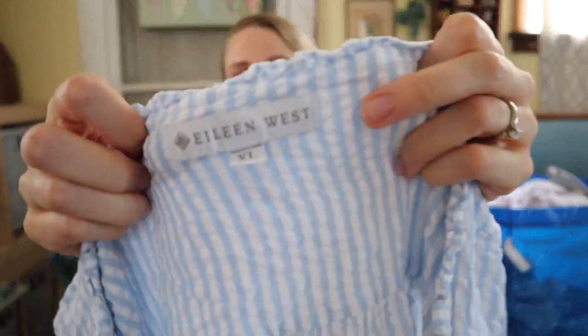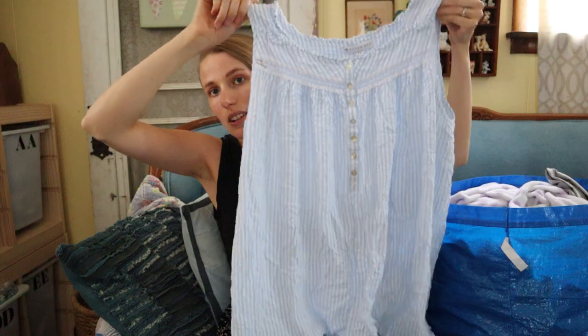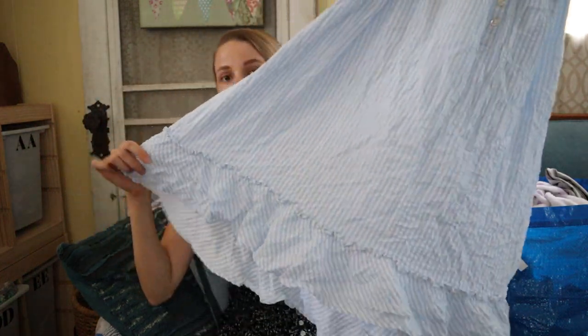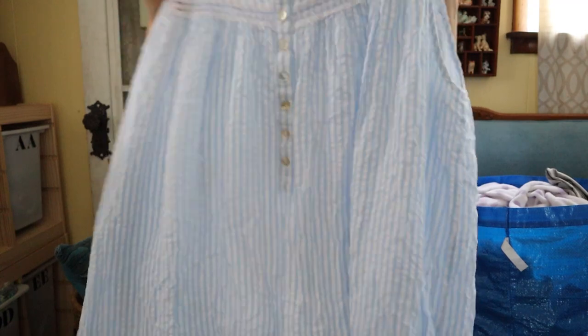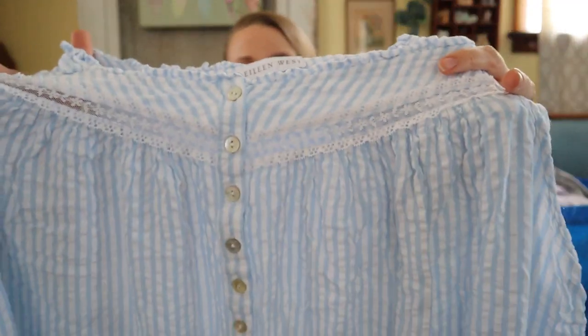This is Eileen West — I don't know anything about this brand, I picked it up based on style. I just think this is the cutest little grandma core nightgown. It's seersucker stripes with a ruffle hem, super lightweight and airy, with lace cutout detailing. Probably around $20 to $25 on that.